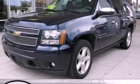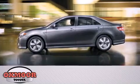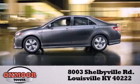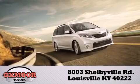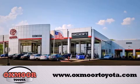Stop by today and test drive this vehicle for yourself. Oxmore Toyota is conveniently located at 8003 Shelbyville Road. Visit our website and view our entire inventory online at www.oxmoretoyota.com.